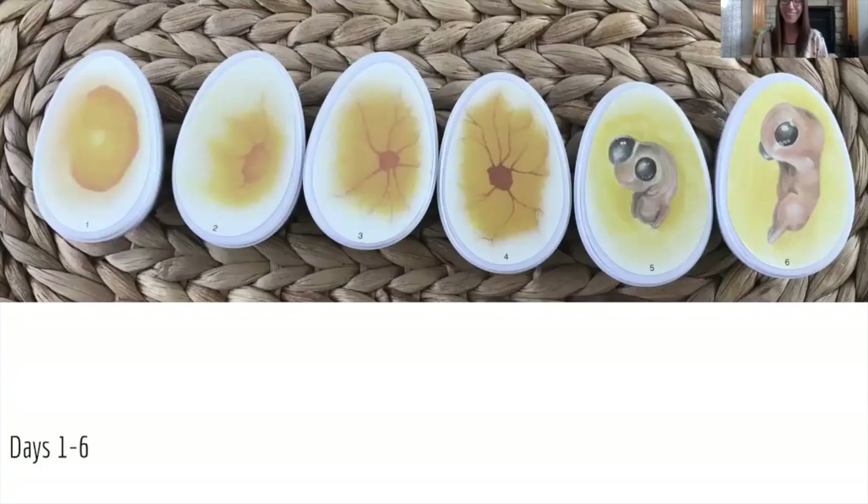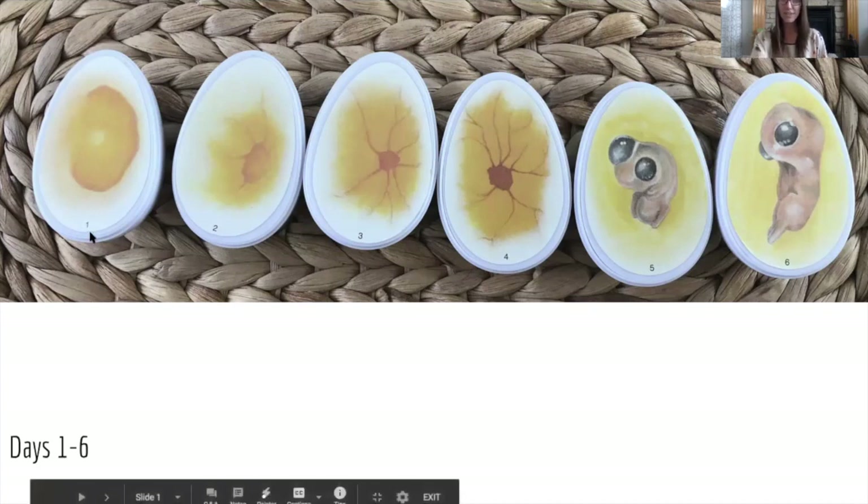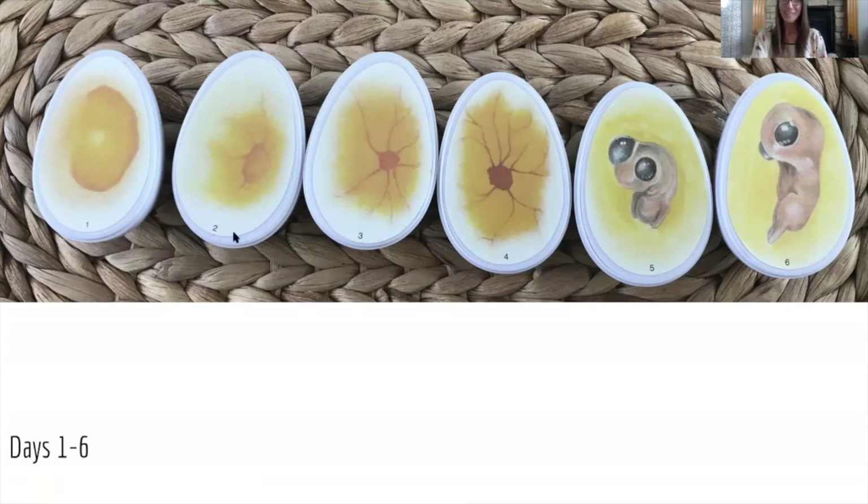Here is the inside of the egg from day one to day six. Remember on day one it started developing tissue. By day two there was a heart and a heartbeat. By day three our chick was developing blood vessels. By day four our chick is developing limbs — it will develop wings, legs, eyes, and a brain. By day five our chick will develop elbows and knees, and by day six our chick will develop digits for its beak.